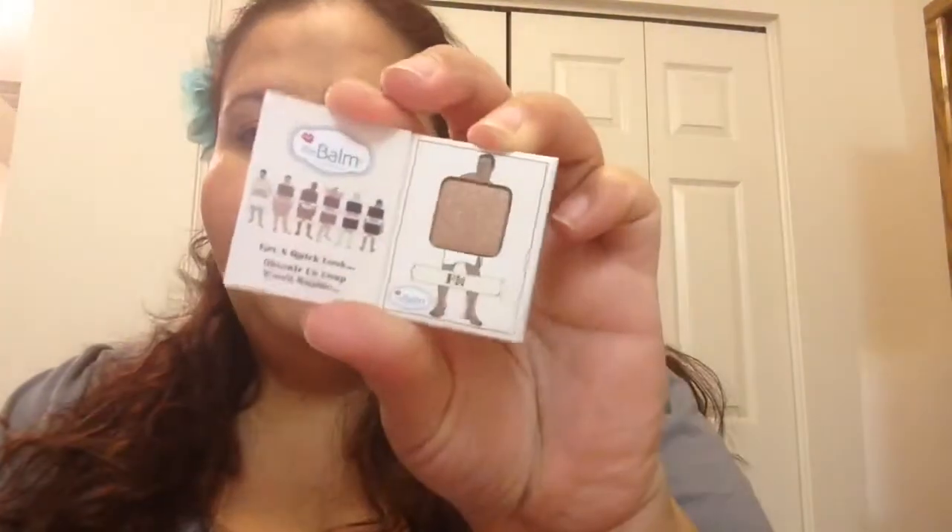The last item in this bag is from The Bomb. This is Nude Dude Volume 2, and it's in the color Fit. It's a nice coppery color — see what kind of colors I like? I really like metals. This is a very, very nice color, and it's kind of on the rosy side.